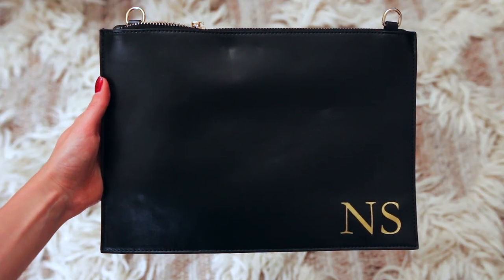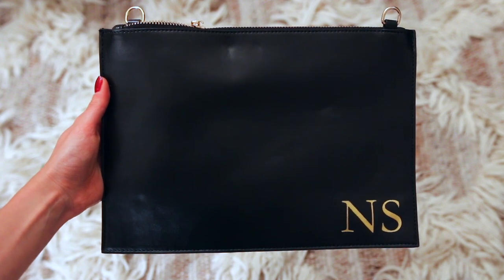The next one is a clutch bag by Johnny Loves Rosie. It's a black clutch that also has a strap inside so you can make it into a normal handbag — it's a very glamorous evening handbag with a really delicate gold strap. The main thing about this is the initials: you can get this personalised, which makes it a really lovely gift for a partner. It looks really expensive but it's only about £35 — such a reasonable price for a really good quality bag.